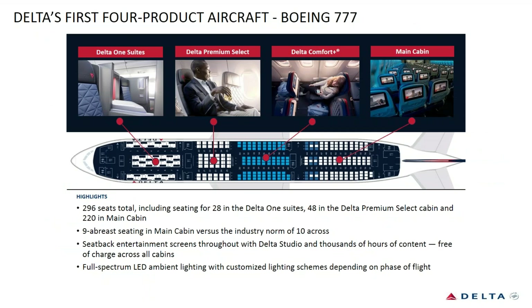Delta has a very similar product offering. Their Delta One Suite is at the front of the cabin. Their Premium Select, like ours, is a 2-4-2 with a footrest. Their Delta Comfort is a larger cabin bookable as W class. Their economy is also a 3-3-3 configuration, mirroring ours.